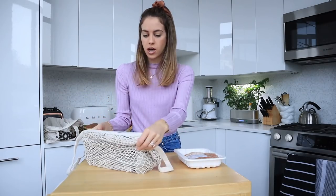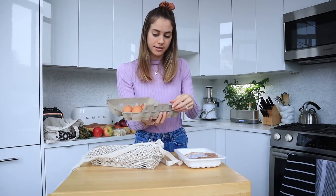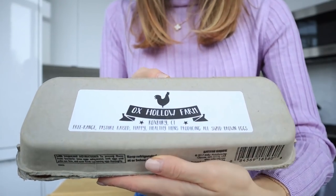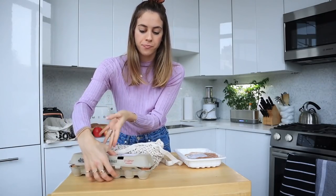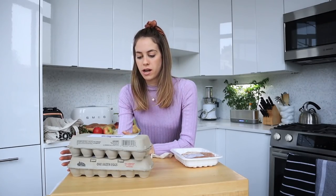The last two things I've been starting to really want to get more at the farmers market are eggs and meat. I have here free-range, pasture-raised brown eggs from Ox Hollow farm in Roxbury, Connecticut. I checked them before buying to make sure there were no cracks. From the source I can tell you with certainty these eggs are going to be orange yolked, not yellow - the more orange the yolk, the better the egg, the more nutrient-dense it is, and the better the chicken's health was. Two dozen eggs for us is probably good for a couple of weeks.